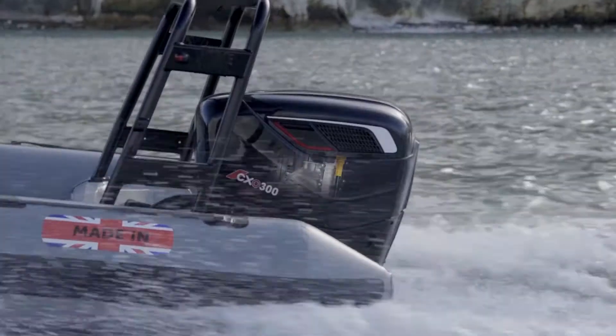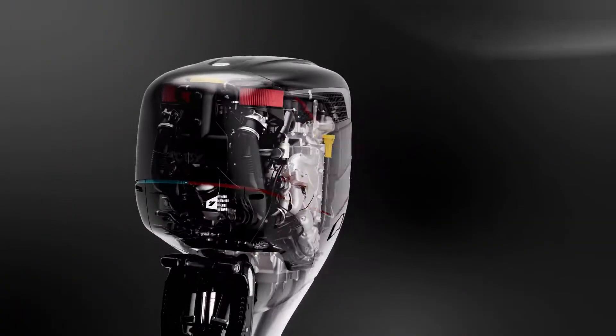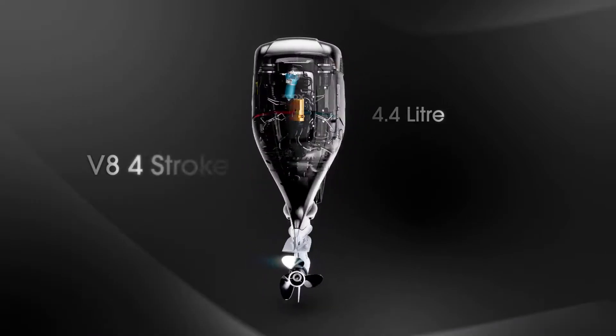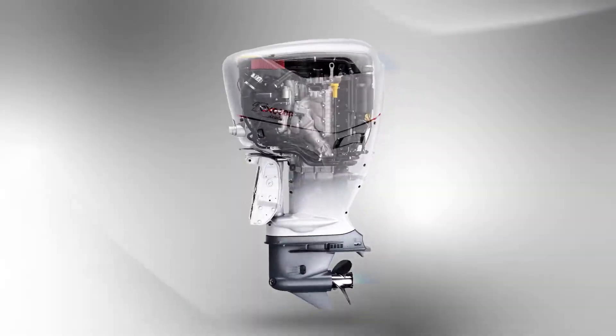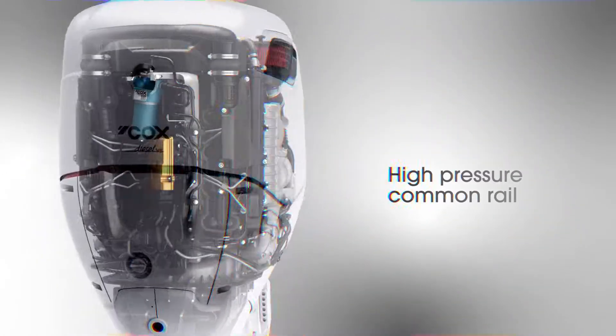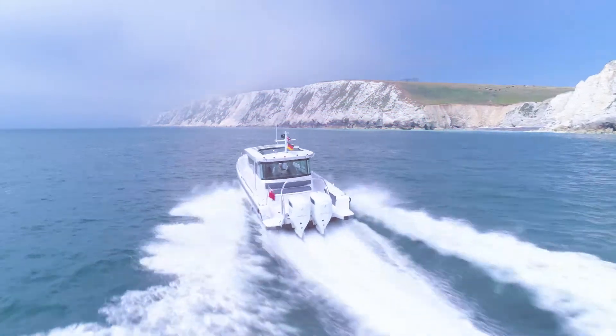The CX-0300 is a 4.4-litre V8 architecture, so it can propel vessels as fast as petrol outboards can, and it has twin turbos and high-pressure common rail to provide better responsiveness from the throttle than current outboards.